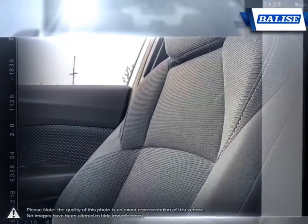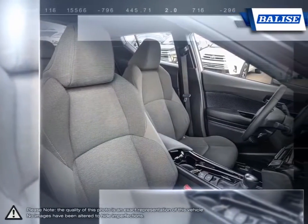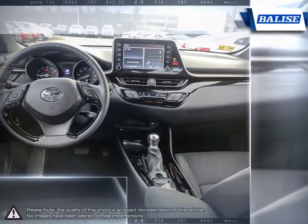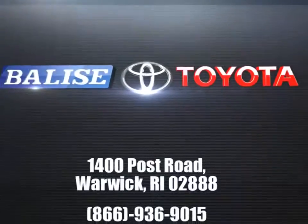We realize purchasing a new vehicle is an investment, and we take that seriously. We value your individual needs and your time. Whether you're looking for a family vehicle like the Sienna minivan or a hard-working truck like the Tundra, we will do whatever it takes to get you the vehicle you want and provide the service you need for years to come.